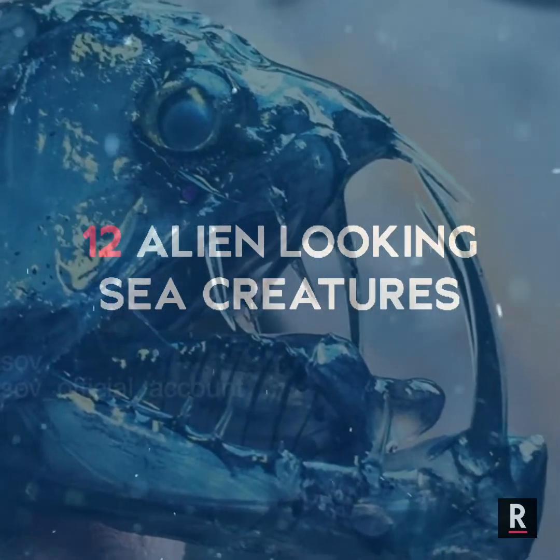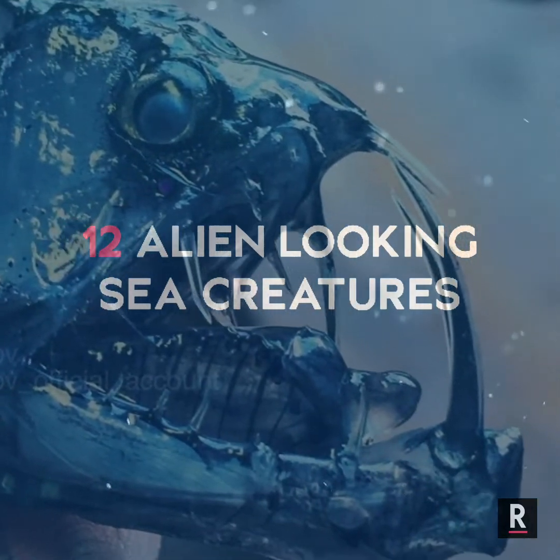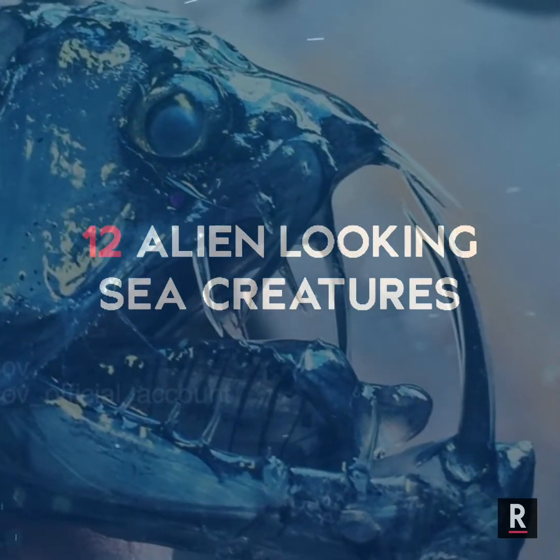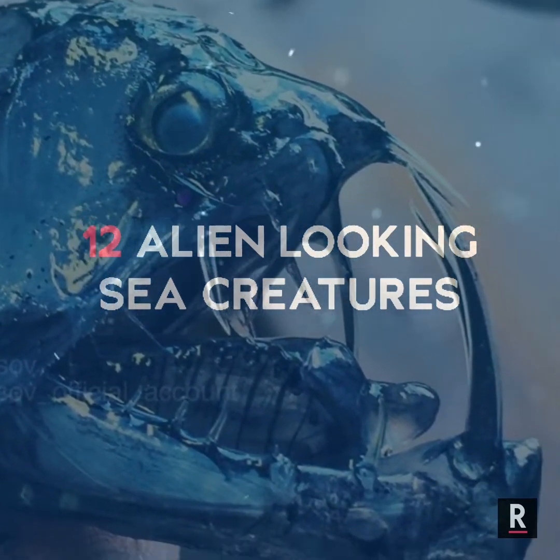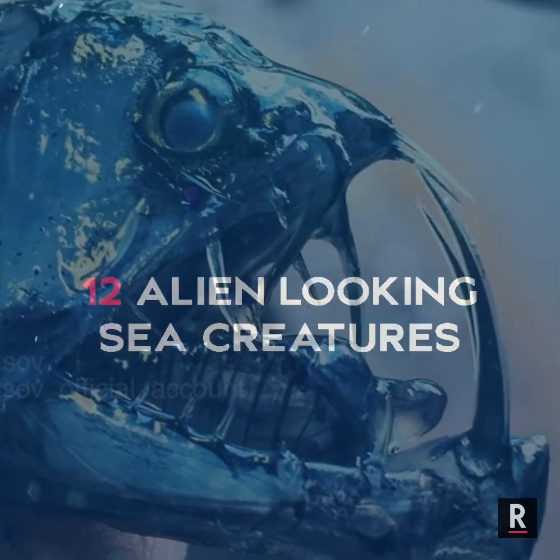Humans have explored only 2% of the ocean floor, and into the deepest part of the sea, there's the probability of uncovering thousands of species that we never heard of. In this video, we will tell about some of the strangest sea creatures on Earth that look like real aliens.